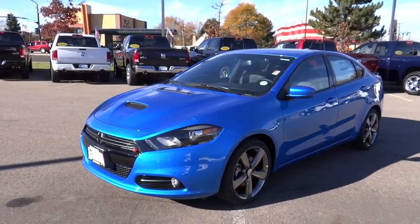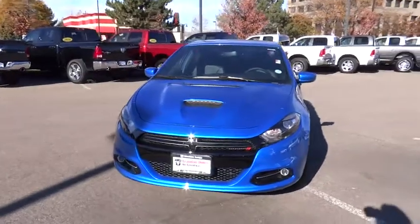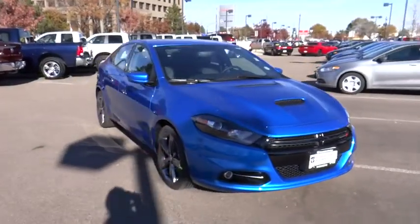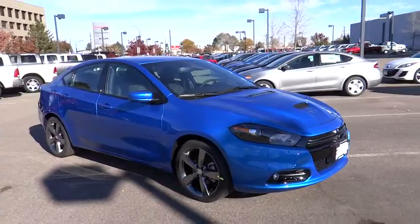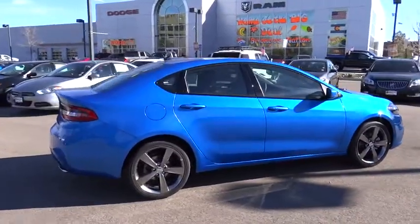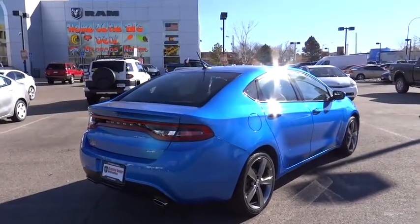2016 Dart. The Dodge Dart was introduced as a lower-priced, shorter wheelbase, full-size Dodge in 1960 and 1961, became a mid-sized car for 1962, and finally was a compact from 1963 to 1976. Chrysler had previously applied the Dart name to a Ghia-built show car in 1956. This vehicle has less than 100 miles.